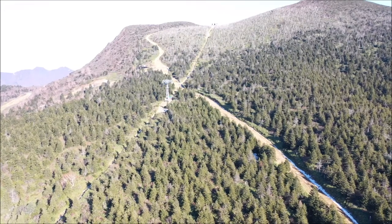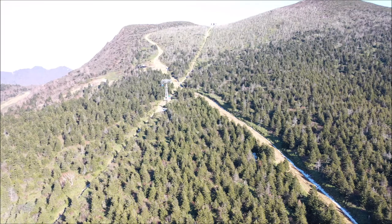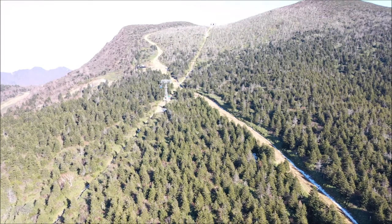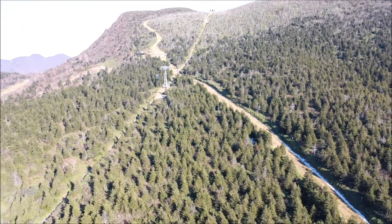We are now in Zao Mountain. As you can see at the top of the mountain, there is a ropeway station. This is Sanchu Station at about 1,700 meters.